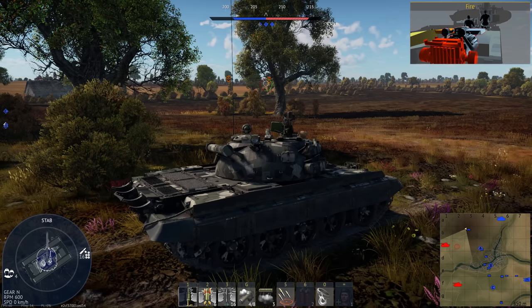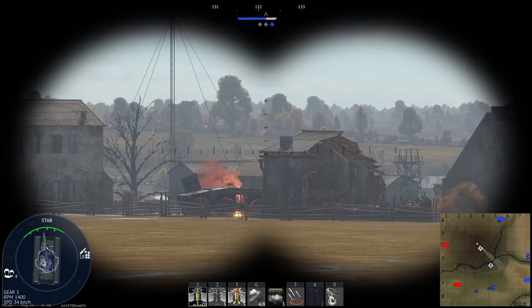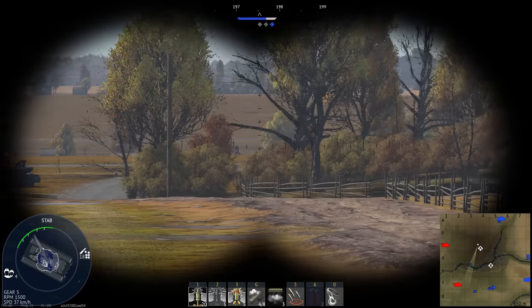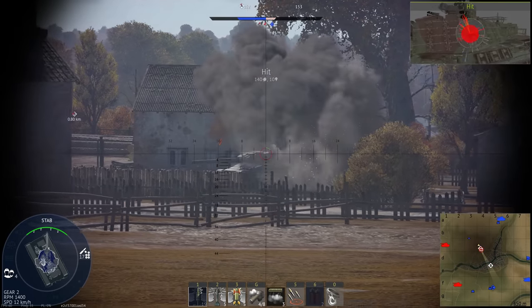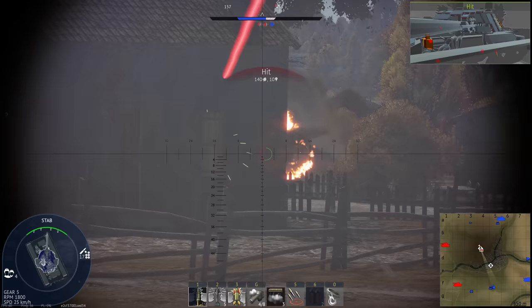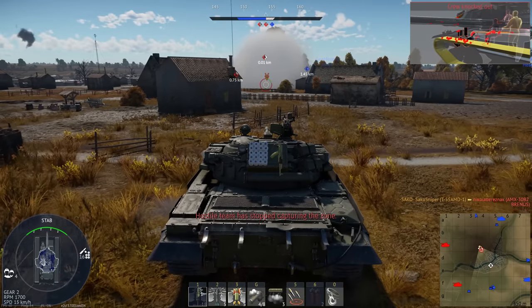HEAT-FS rounds didn't go away though, and most modern armies still use them, mainly for lightly armoured targets. But they aren't really called high explosive anti-tank anymore - usually called MPAT, or multi-purpose anti-tank. They can be used as a traditional high explosive anti-tank round, or as the name suggests, multi-purpose - just detonate as a common high explosive round. Pretty much a do-everything type of shell. Apart from APFSDS, this is the other main round carried by tanks such as the M1 Abrams and the Leopard 2.